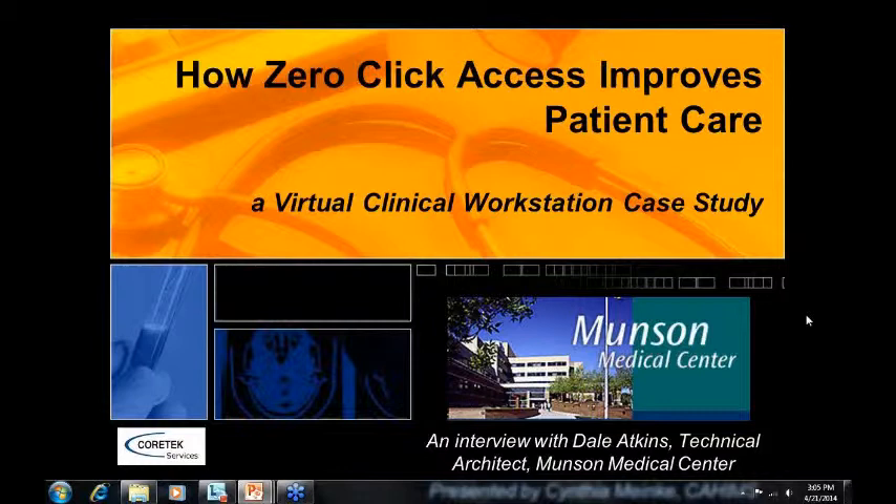Thank you so much for taking the time to do this with us today. Thank you very much, Cindy. I appreciate that. I'm glad to be here.